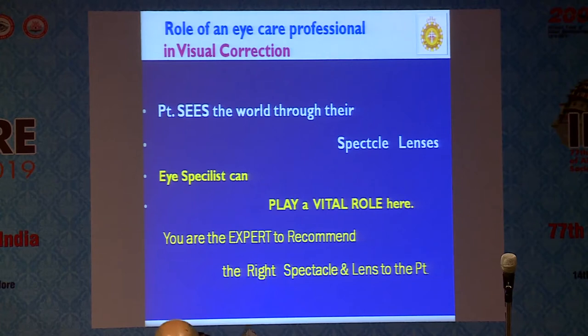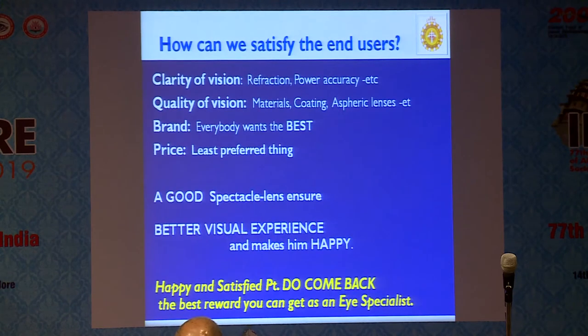We have an essential role — patients see the world through their spectacle lenses. As an eye specialist, we have a vital role to play. You are the expert to recommend the right spectacle and lens for the patient for that occupation. How can we satisfy our patients? The clarity of vision depends upon the refraction power you calculate subjectively. The quality of vision is mainly based on the lens material used. The younger generation wants only a branded lens. A good spectacle lens ensures a better visual experience and makes the patient happy. Happy and satisfied patients come back with relatives and friends — that is the best reward you can get as an eye specialist.